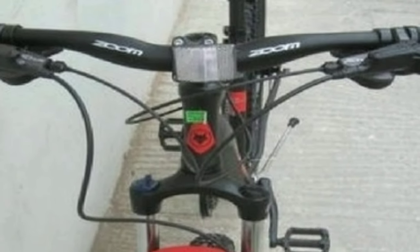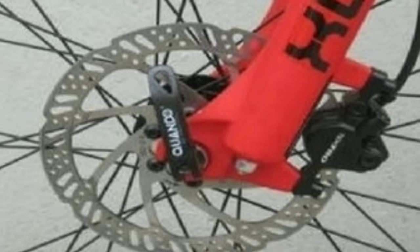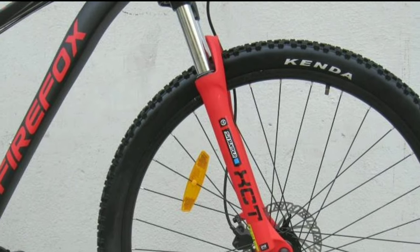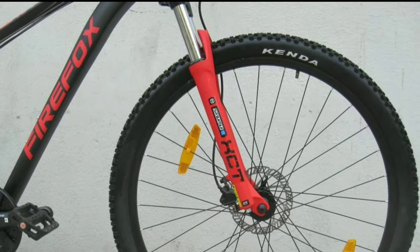The handlebar you get is from Zoom, which is 660mm wide and made up of alloy. You get TechTru dual hydraulic disc brakes with 160mm disc. In the front you get a 100mm travel suspension fork of Suntour XCT with hydraulic lockout.